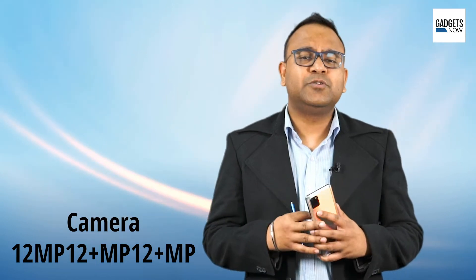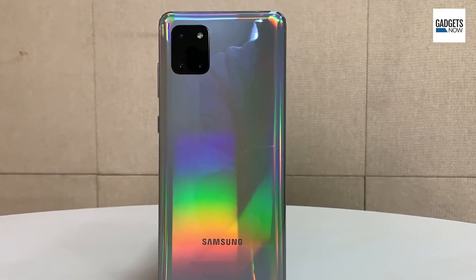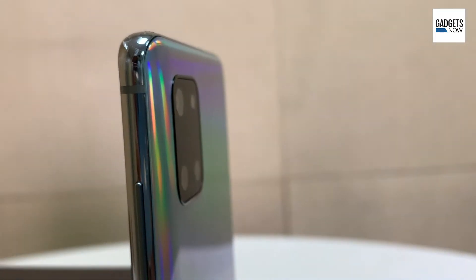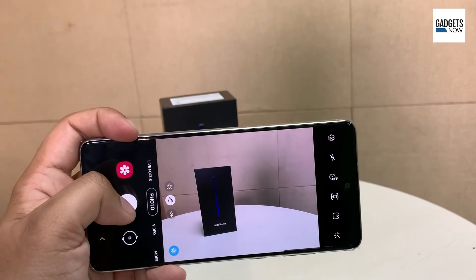At the back, the Galaxy Note 10 Lite houses a triple lens camera system with three 12-megapixel sensors. These three cater to wide, ultra-wide, and telephoto settings. The Note 10 Lite also includes a super-steady and light focus mode.